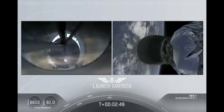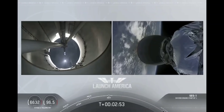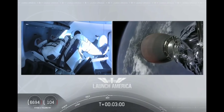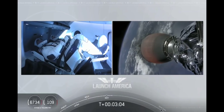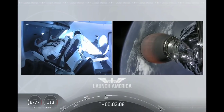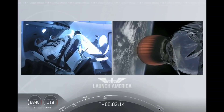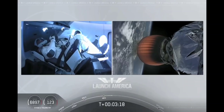MVAC ignition. We have stage separation confirmed. The first stage is beginning its flight back. The second stage, powered by that single Merlin 1D vacuum engine, has ignited and is now carrying Bob and Doug into orbit. They're going to continue under the power of this second stage — stage 2 propulsion is nominal — which will cut off at SECO, or second engine cutoff, at about 8 minutes.